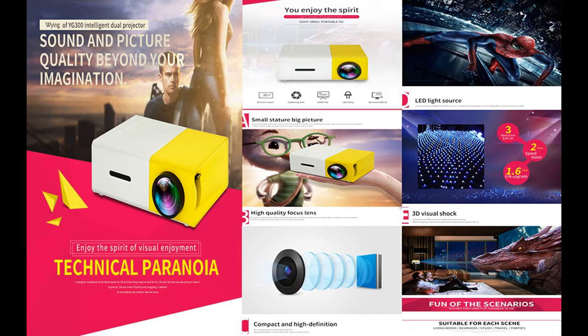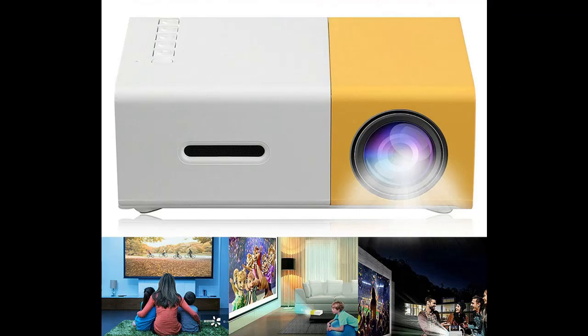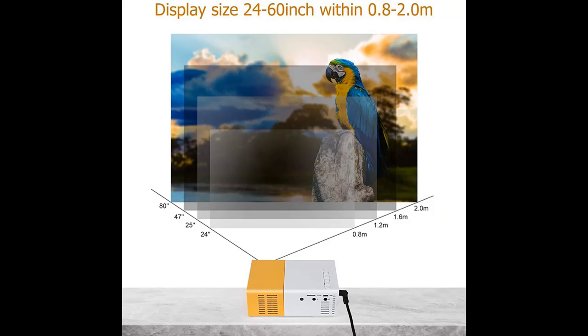Low noise and long lamp life: thanks to advanced fan cooling technology, the projector is quieter and more durable than previous models. The powerful cooling system effectively cools the bulb heat, extending the bulb life to over 35,000 hours, which means you can use it for over 10 years.